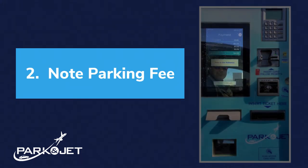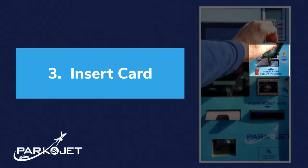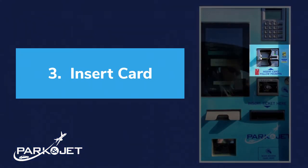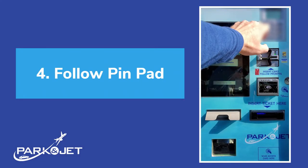Your parking fee will be displayed on screen. Next, insert your credit or debit card into the reader. Then follow the on-screen prompts of the pin pad.